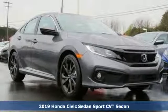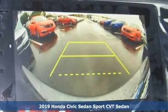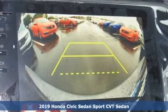Here's a new 2019 Honda Civic Sedan. Get more mileage out of every drive with this Civic.